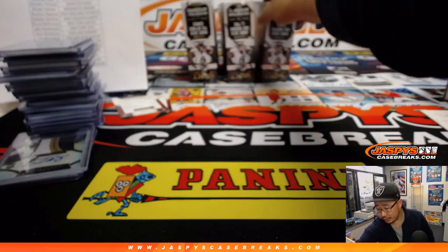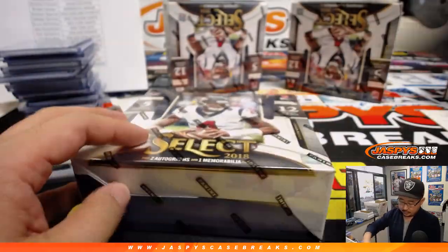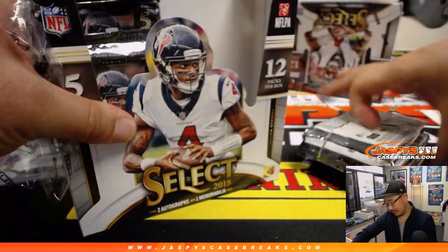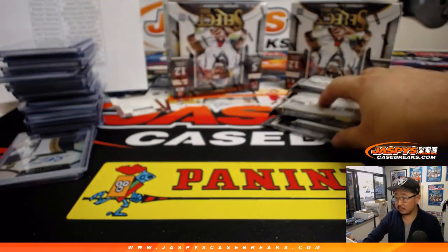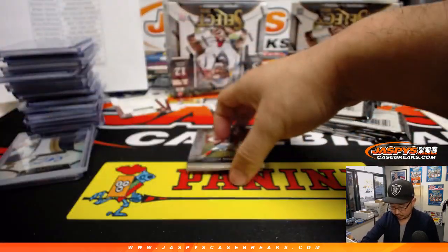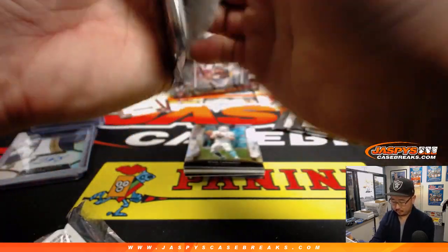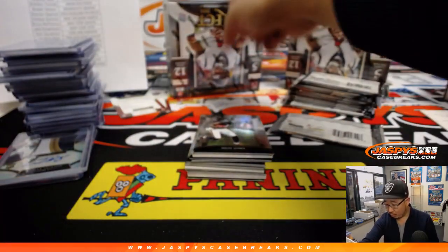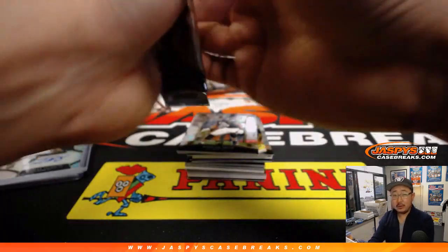We got three boxes to go, ladies and gentlemen — we are finishing strong here. Three boxes to go. Good luck, ladies and gents. And then Select random team coming up after this. So two autographs per box — two, four, six autographs to go, three memorabilia to go. Cross your fingers. Good luck, everybody.